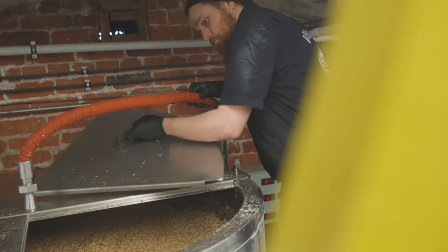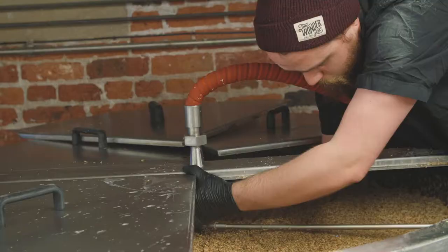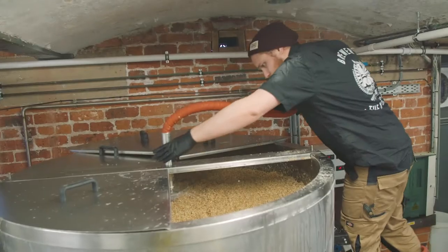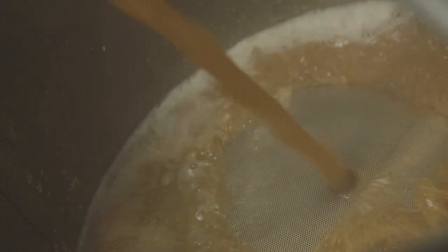Wort is sugary water. Once we mashed in, we then let that sit for an hour so that the process of pulling all those sugars can be allowed to happen. After that, we started the second process which is called sparging — adding water on top of the mash tun and drawing liquid out at the bottom of the mash tun to fill our kettle.